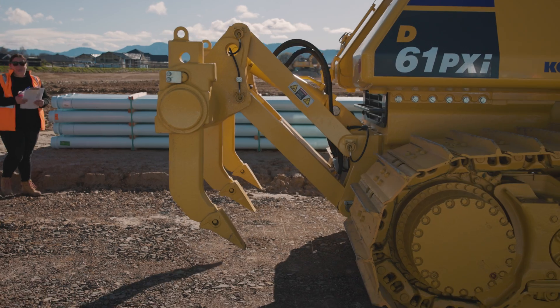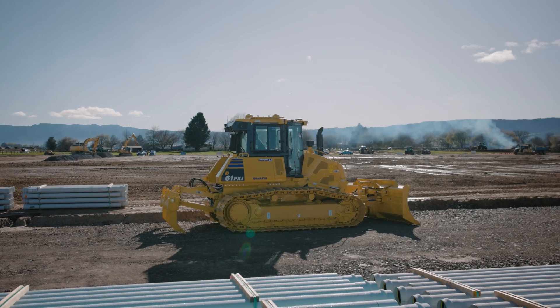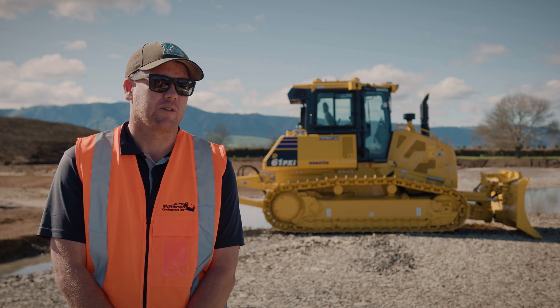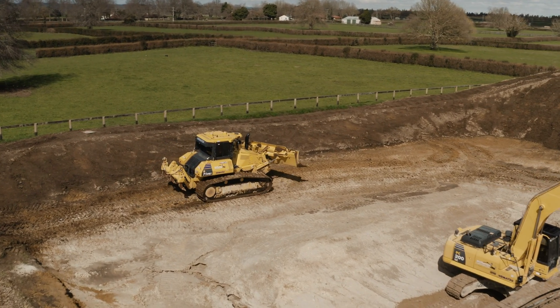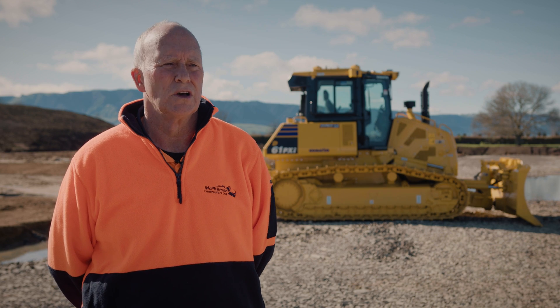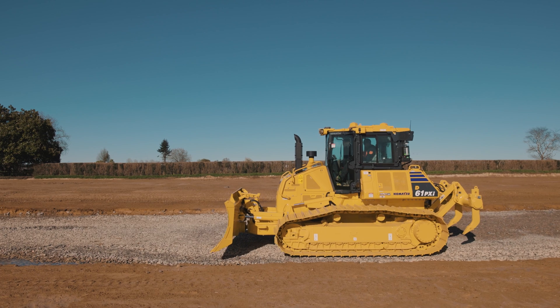This is McPherson's second IMC2 dozer — it's a D61PXI-24, the latest in Komatsu technology. We've always needed an extra dozer and we're taking on some bigger jobs now that needed a bit bigger machine, so it goes well with our two D51s. The new dozer was purchased not only for here but for our ongoing work; looking to the future, we found that we needed another mid-range IMC dozer.